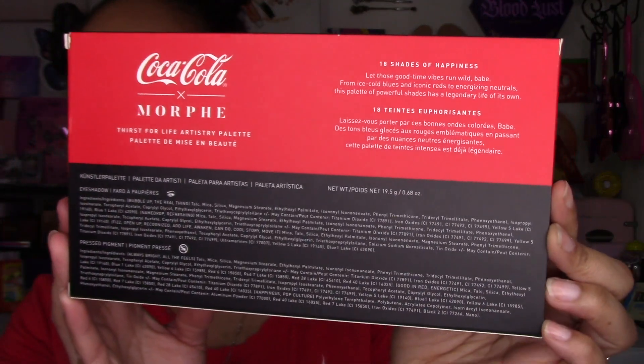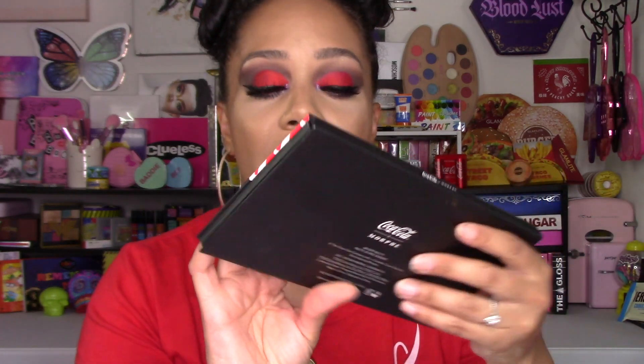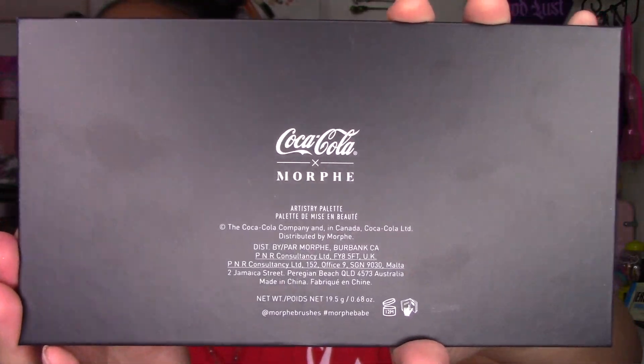Now we're up to the palette, which I absolutely loved when I saw the color story. It's called the Thirst for Life Artistry Palette. On the back it mentions pressed pigments as well as eyeshadows. The palette contains 19.5 grams of product, has a 12-month shelf life, contains talc and mica, and is made in China — which I found interesting since everything else was made in the USA. It costs twenty-two dollars, which I think is an excellent price. The palette itself is sturdy, fairly thin, and slim enough to slip in a bag.